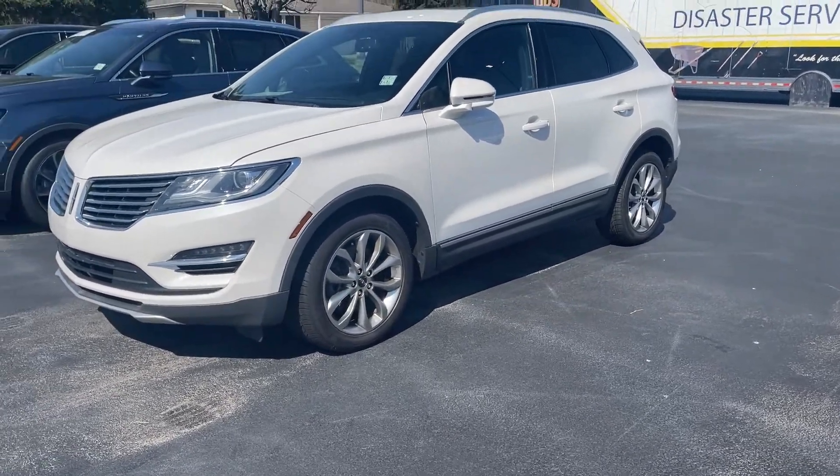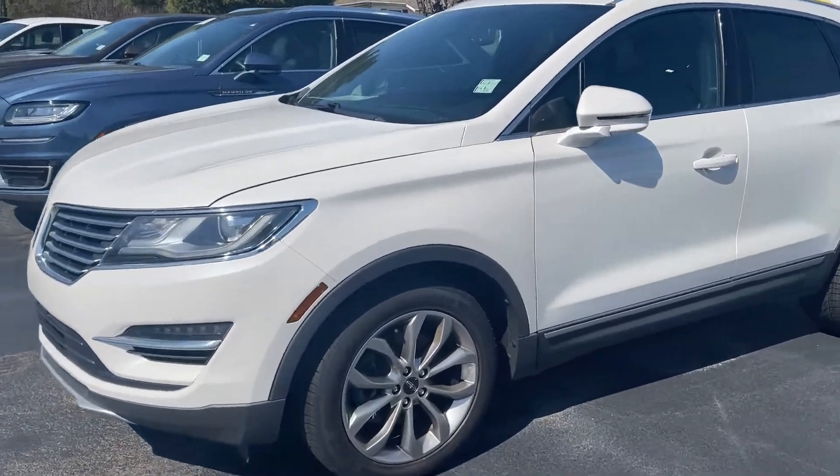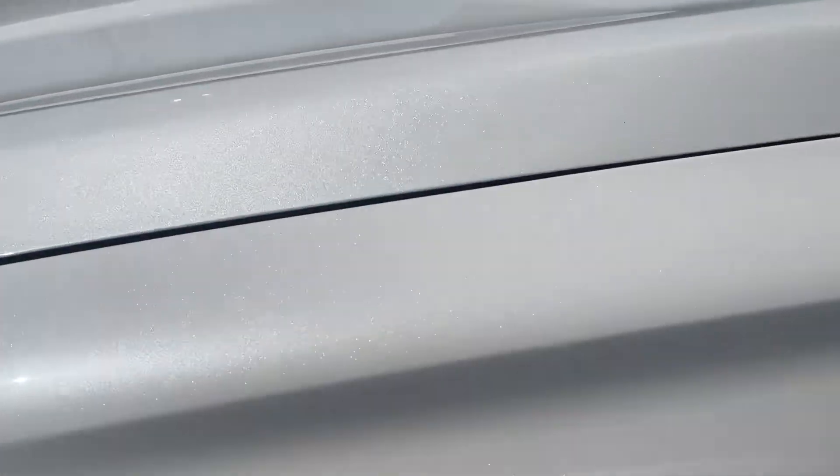2017 Lincoln MKC, very clean, has a really pretty white platinum paint which I'll show you in just a second. This is a perfect day for it — it really pops. This stuff is just beautiful, look at that.